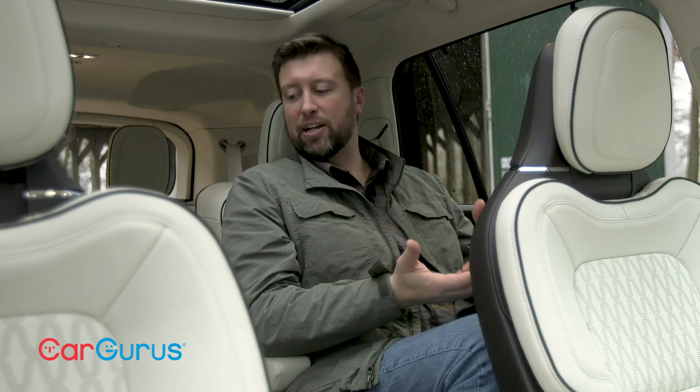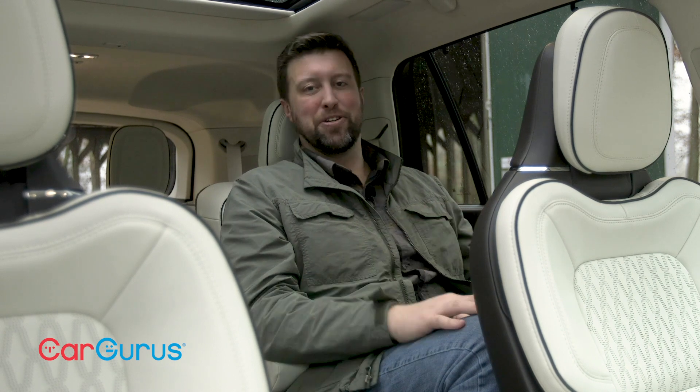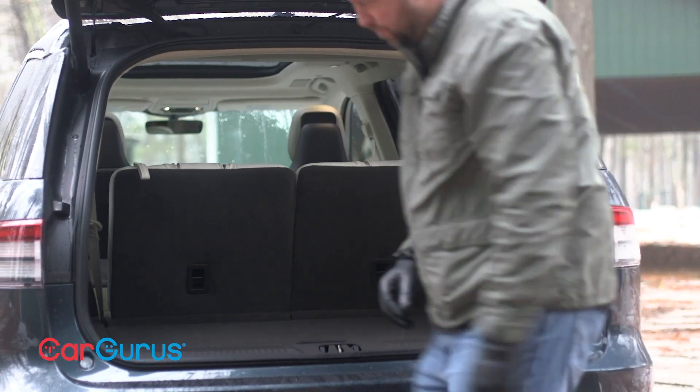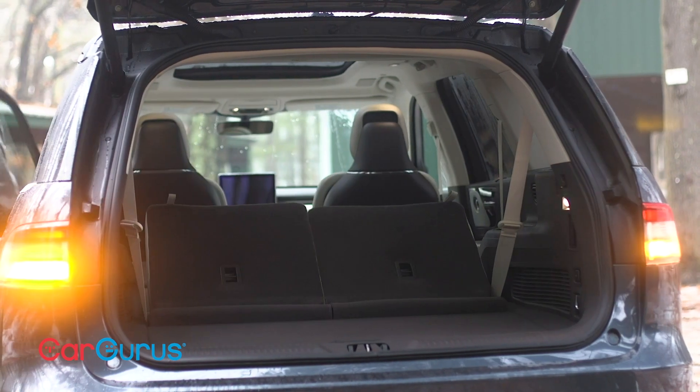The optional second row captain's chairs are fantastic. The third row is adequate for adults, but probably best suited for kids for any ride longer than 30 minutes. Drop the second and third rows, and you've got 77 cubic feet of cargo space, which is on par with the Cadillac XT6.